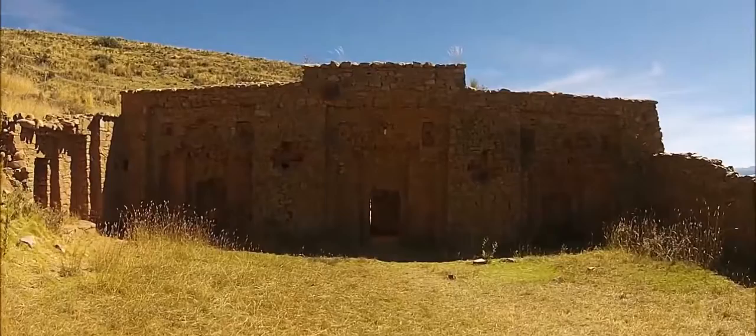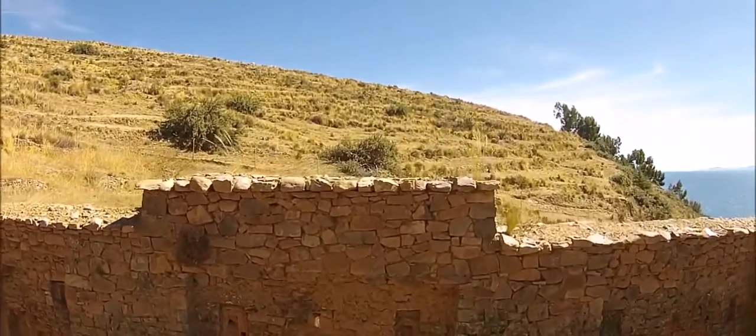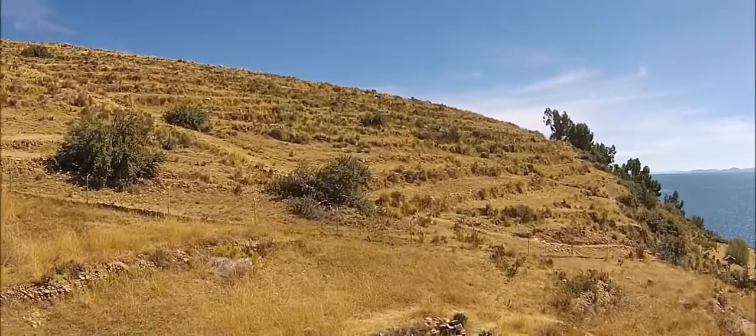This is another view of one of the Inca period temples. We get to go very close and up and over the structure thanks to the quadcopter.